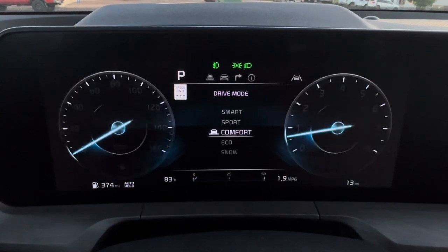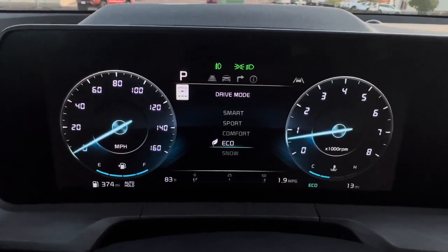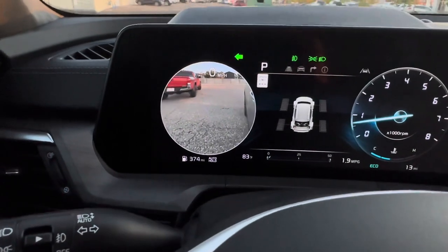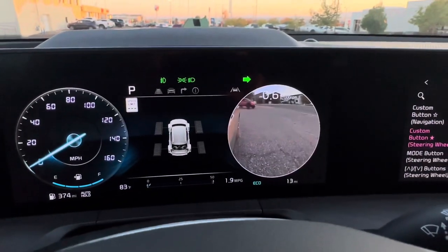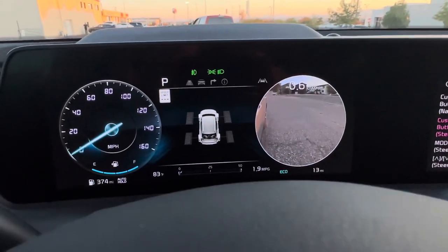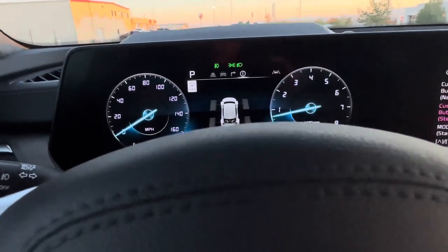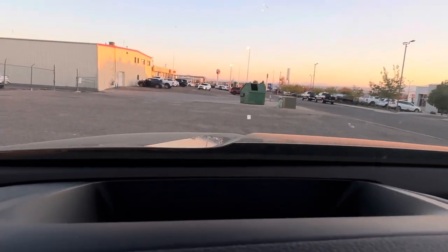I'll leave it on Eco. Turning on camera view shows a live feed on the left side of the display — blind spot monitoring view in real time. That's a really neat feature. The heads-up display shows your speed, the speed limit in your area, blind spot detectors, and turn-by-turn navigation. You can configure what appears in it. Note: polarized sunglasses may prevent you from seeing the heads-up display.